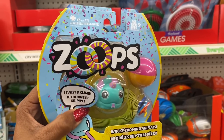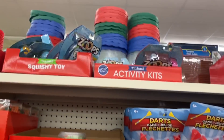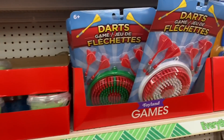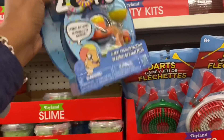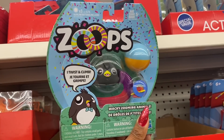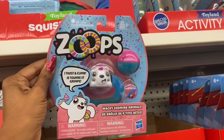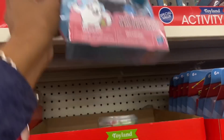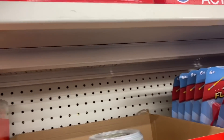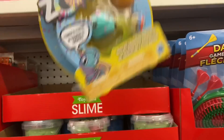The Hasbro Zoops need batteries — three A76 batteries are actually included. There's a ton to pick from. There's a really cute little penguin and a little doggy. Hasbro is a name brand and these would retail for a lot more than a dollar. They make great little gifts or stocking stuffers — definitely take a look at your local Dollar Tree.